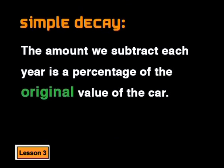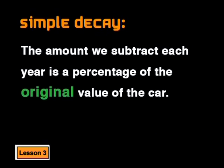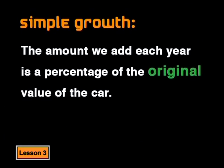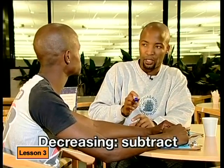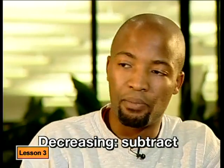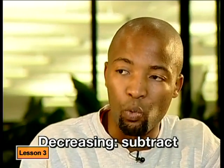Don't worry, we're going to see what each one means. The word decay here is used as the opposite of growth. With simple decay, the amount we subtract each year is a percentage of the original value of the car. So for this car, we would subtract 12,000 rand for every year of the car's age. Isn't this the same as simple interest? Spot on. For simple interest or simple growth, you added the same amount of interest each year, so your total amount was increasing by the same amount per annum. Now we're working with the amount that is decreasing each year, so we need to subtract the same amount each year. Now let's use simple decay to work out what the value of the car will be after five years.